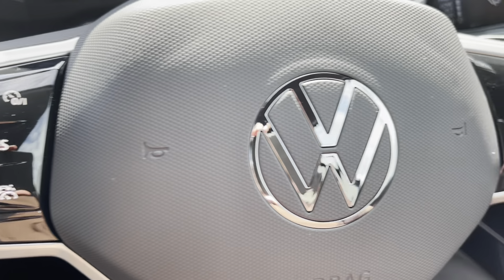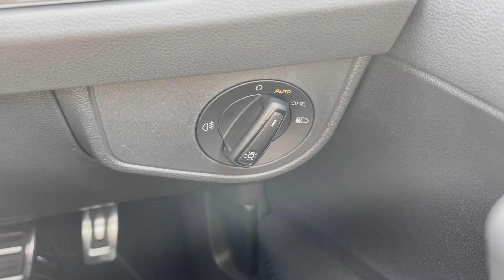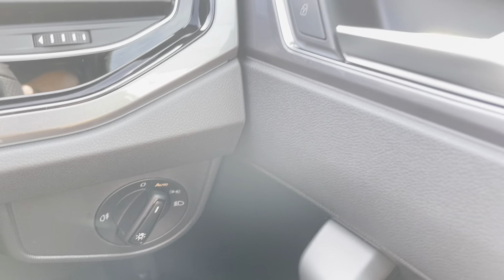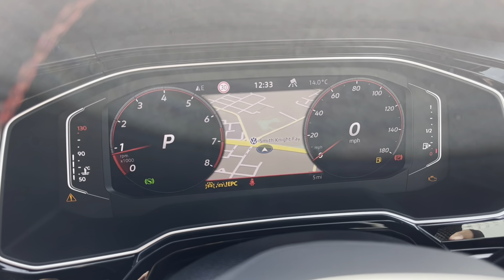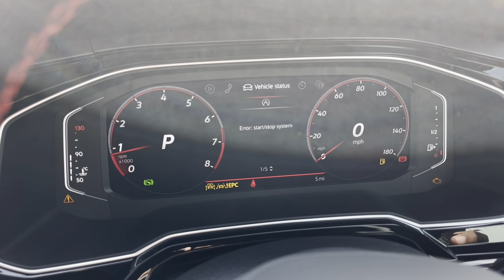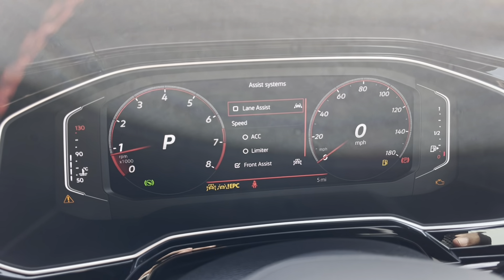This beautiful brand new car is available at Olden Volkswagen, so please don't hesitate to come down and have a look. As we access the front of the car, we have that luxurious interior jam-packed with fantastic features. You can see more detail of the Jacara red upholstery making the car look very stylish, and we also have the multifunction steering wheel which we'll touch on later.